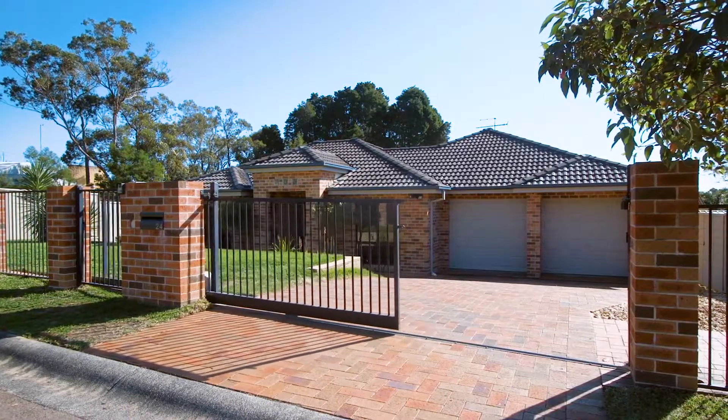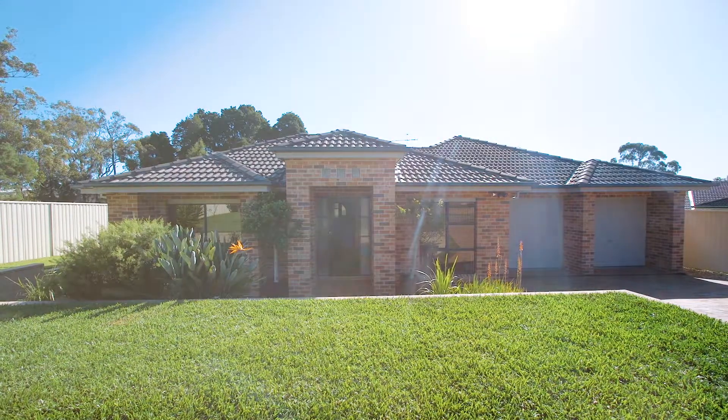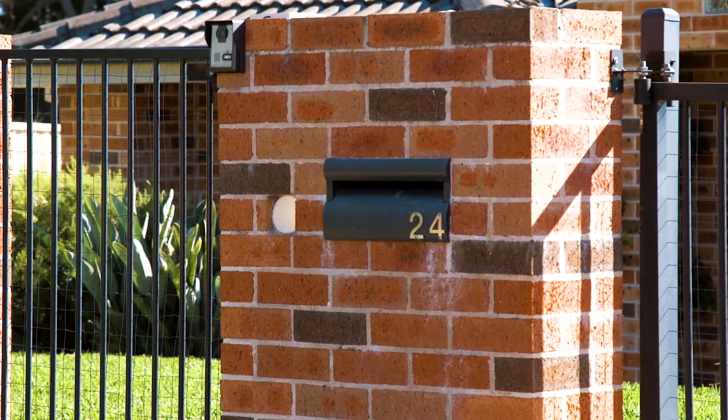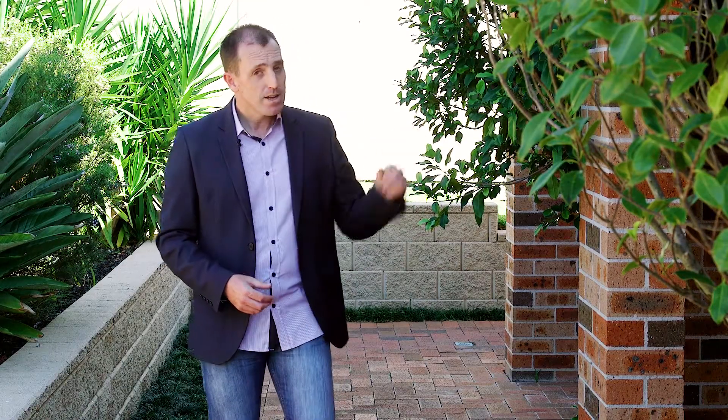A coveted cul-de-sac position, a secure gated entry, large house and substantial grounds are what first greets you when you approach 24 Geoffrey Joseph Close in Carrion. But there's a lot more to this property than initially meets the eye. Let me show you.